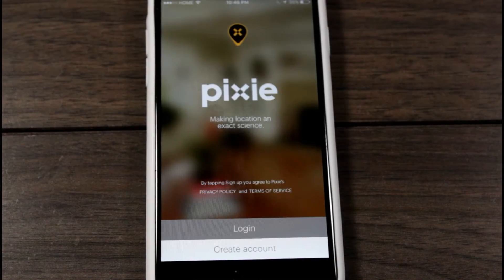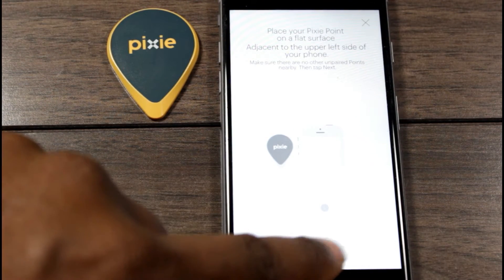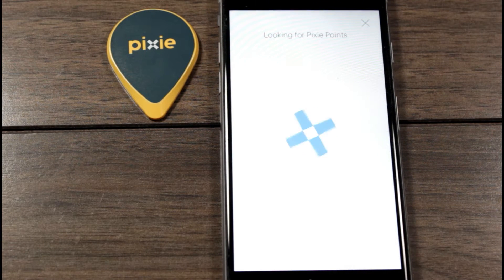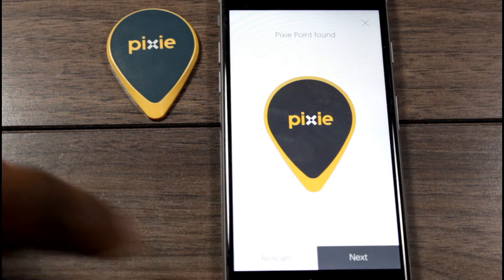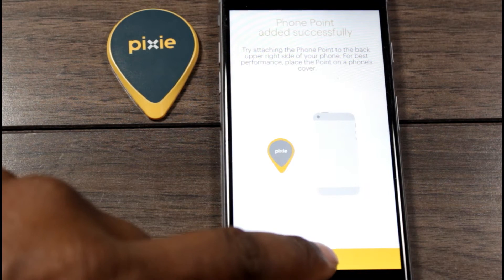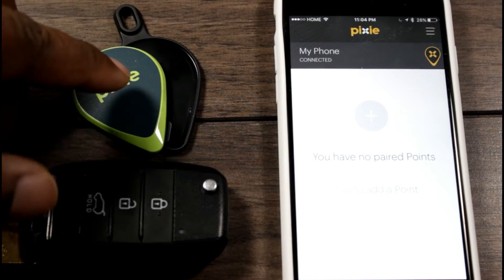Once you download and install the free app, you will be prompted to register and set up a free account to start using your Pixies. After you confirm your email address, setting things up is a simple process, which you start by pairing your Pixie points with your mobile device. This gives your items a digital identity which can be quickly located within the app.